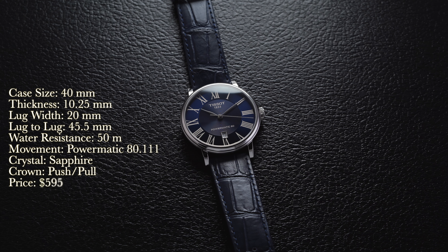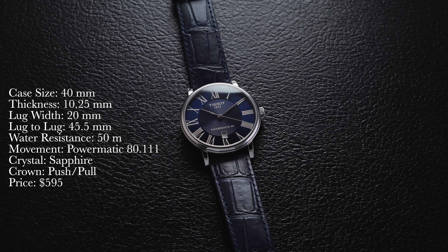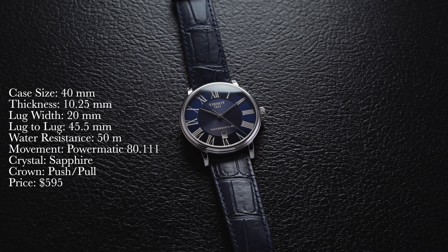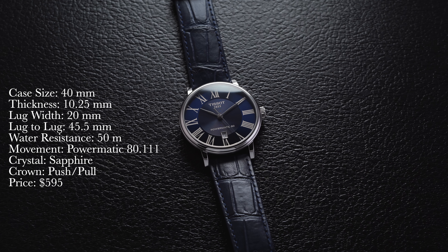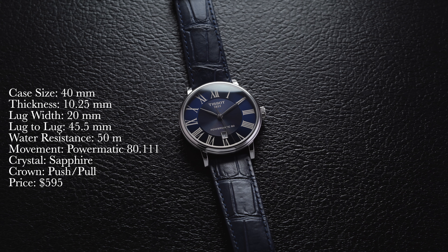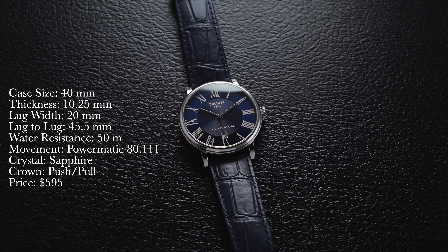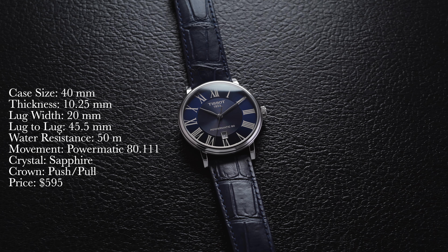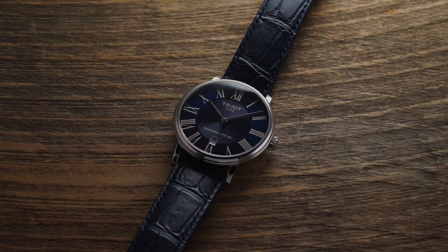First, a rundown of the specs of this Carson: case size of 40 millimeters, thickness of 10.25 millimeters, lug width of 20 millimeters, lug-to-lug of 45.5 millimeters, water resistance 50 meters, movement is a Powermatic 80.111, crystal is sapphire, crown is push-pull, and the price is $595.